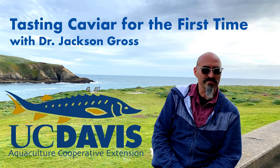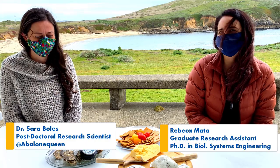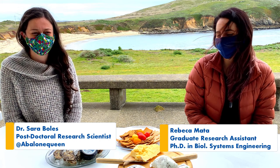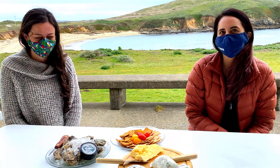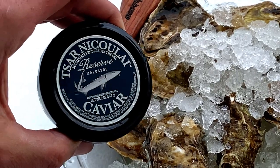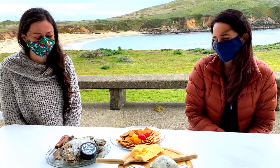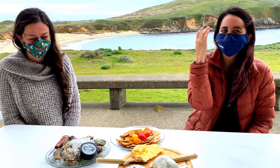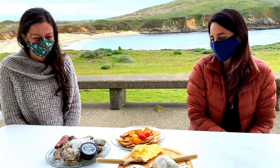We're out at the Bodega Marine Lab with the abalone queen herself, Dr. Sarah Bowles, and soon-to-be Dr. Rebecca Mata. Today we are going to try caviar for the first time. We've got a few pairings here, and I've got a couple of surprise pairings — a little lower-brow pairing, let's say. Sarah is a little bit of a foodie, so we're going to see how they enjoy their caviar and what their first responses are.